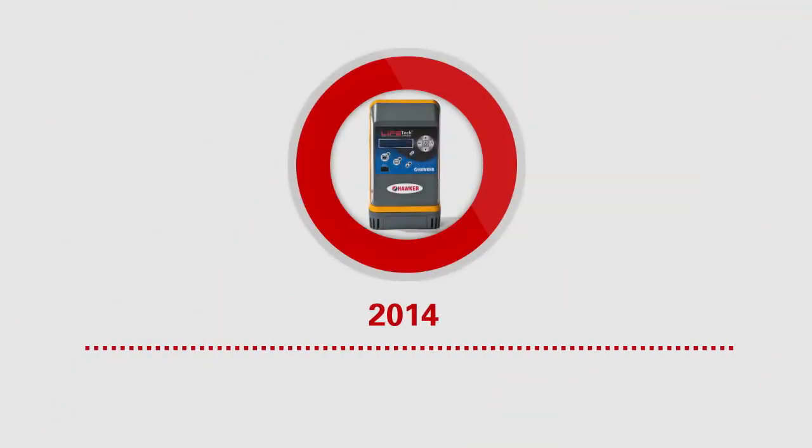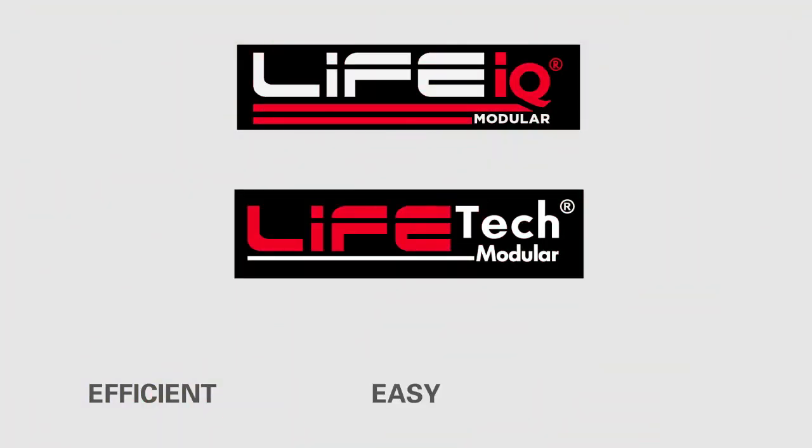Technology evolution never stops for high-frequency charging. The evolution keeps on going. Modular — efficient, easy, reliable.